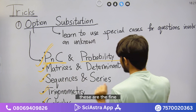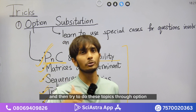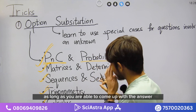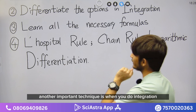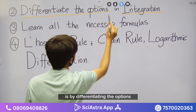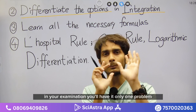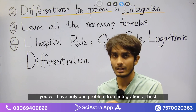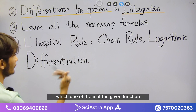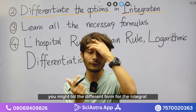Those are the five main topics where option substitution works. If you're a bio student, do the basic NCERT topics and then try these through option elimination and substitution. Another important technique for integration: differentiate the options. Differentiation is much easier than integration, and since you'll have at most one integration problem, it won't take long to differentiate all four options and see which one matches the given function.